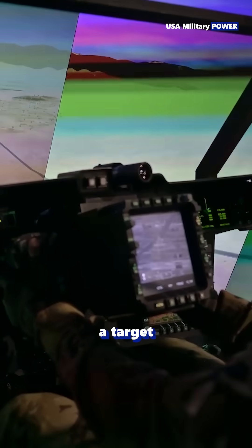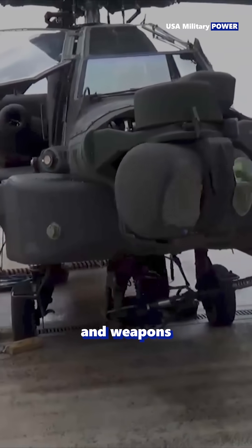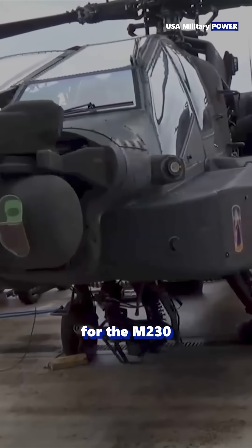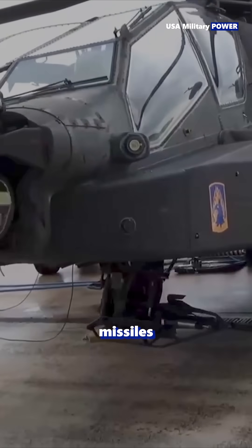When the pilot looks at a target, the Apache's turreted sensor and weapon system slew to that line of sight, allowing fast target designation for the M230 chaingun, Hellfire missiles, or sensors.